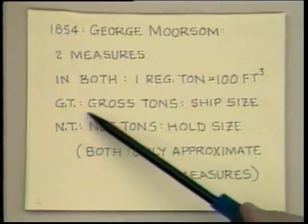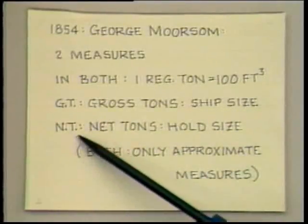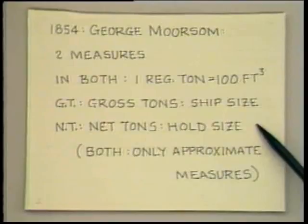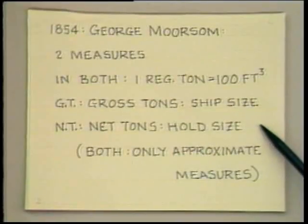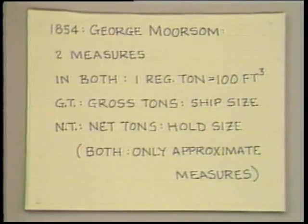So here we have the tonnage measurement now in terms of 100 cubic feet, divorcing ourselves entirely from weight as a basis. The two measures he proposed were, first of all, the gross tons, GT, which was a rough measure of the ship's overall size. And then the net tons, which was a rough approximation to the hold size of the ship, supposed to be proportional to the ship's money-earning capacity. Some assessments would be based on gross tons — for example, dry dock fees. Taxes were more likely to be based on earning capacity, hence hold size. This was blind to whether you were carrying a very valuable cargo, whether it was dry or liquid, or how fast the ship was going — a pretty crude measure of money-earning capacity, but good enough for the purpose.